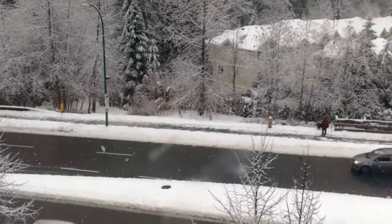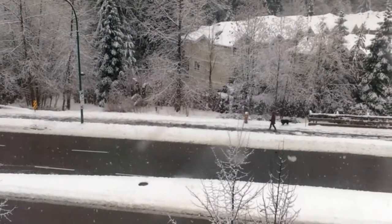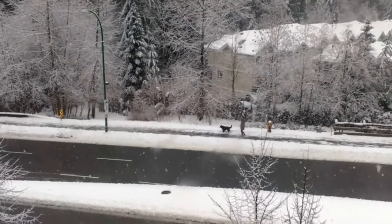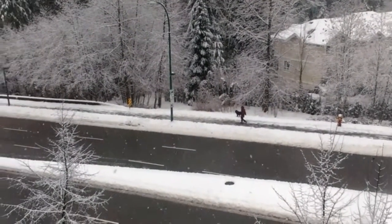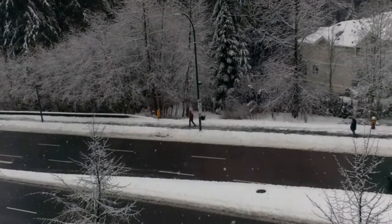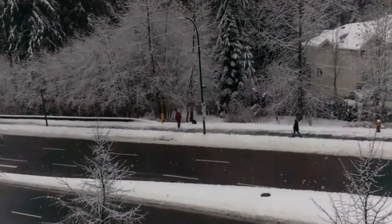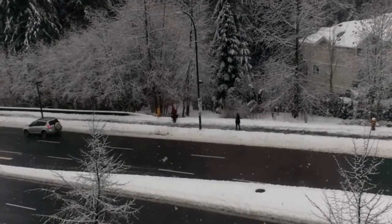Hey guys, it's Sweetie Hammy and today I am collabing with Sonny's Pet Place — please go check his video out. We're doing tips and life hacks and I'm doing five today. Sorry if I haven't been posting for a while; I lost my phone and it was snowing and there was a power outage. I hope you enjoy the video and let's get started.